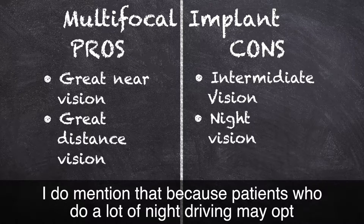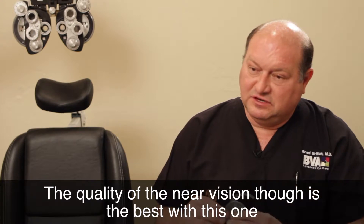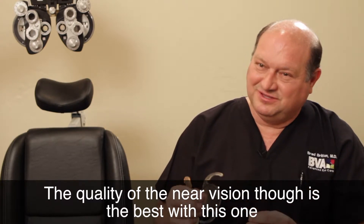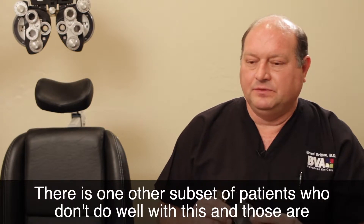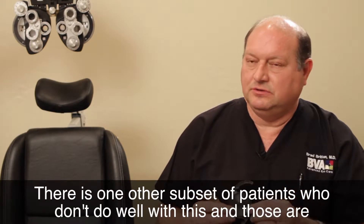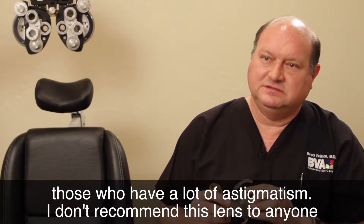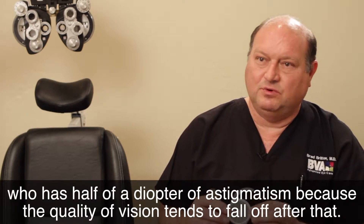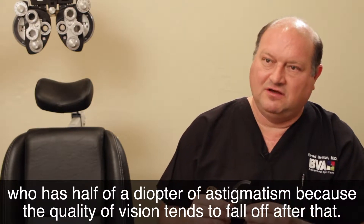I do mention the halos because patients who do a lot of night driving may opt not to use the Tecnis Multifocal or the Restore Multifocal. The quality of near vision is the best with this one, so it has that advantage if you do a lot of close work. However, I do not recommend this lens to anyone who has more than half a diopter of astigmatism, because the quality of vision tends to fall off after that.